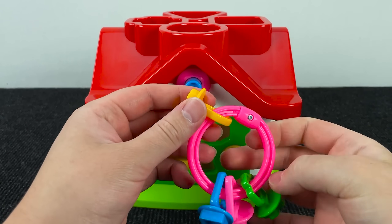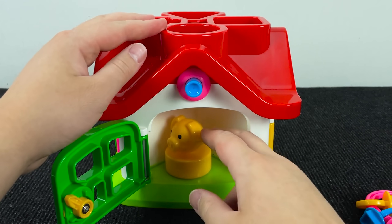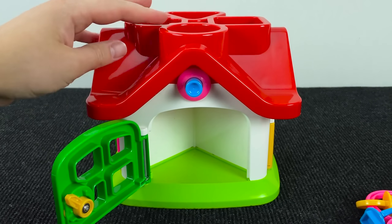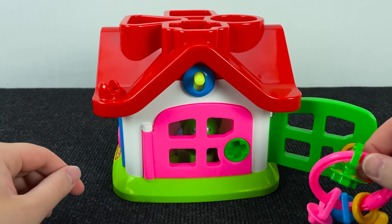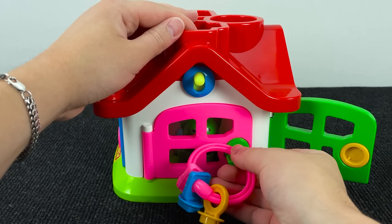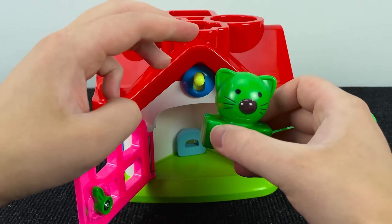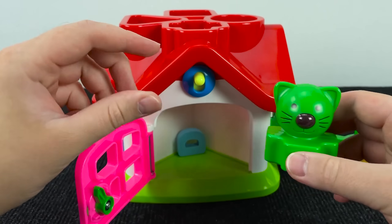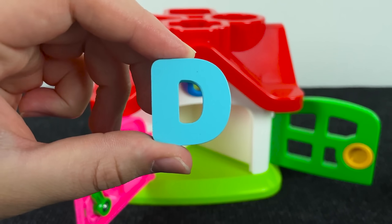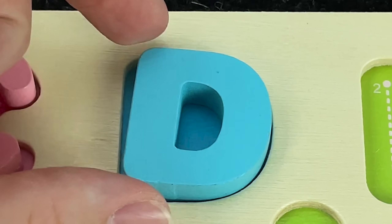Next we have a Home with keys. We need to open the first door with a Circle key. And here we have a Yellow Pig, but no letter. We need to open this door, and we need the key in the form of a plus. And here we have a Green Cat. And behind him we have the letter D. D is for Door.